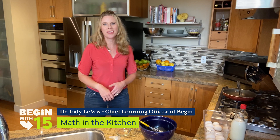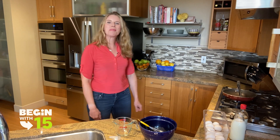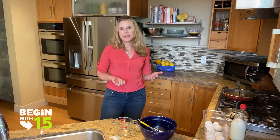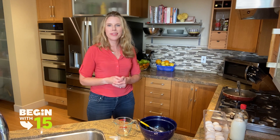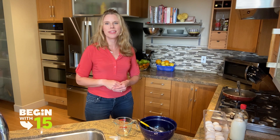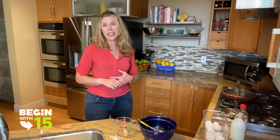Hi, I'm Dr. Jodi LaBosse, Chief Learning Officer at BEGIN. Welcome to my kitchen and welcome to BEGIN with 15. Did you know that as a family with just 15 minutes a day, you can rehearse and practice and have fun with really important learning skills? A lot of times those can happen in the everyday activities that you're already doing anyway.